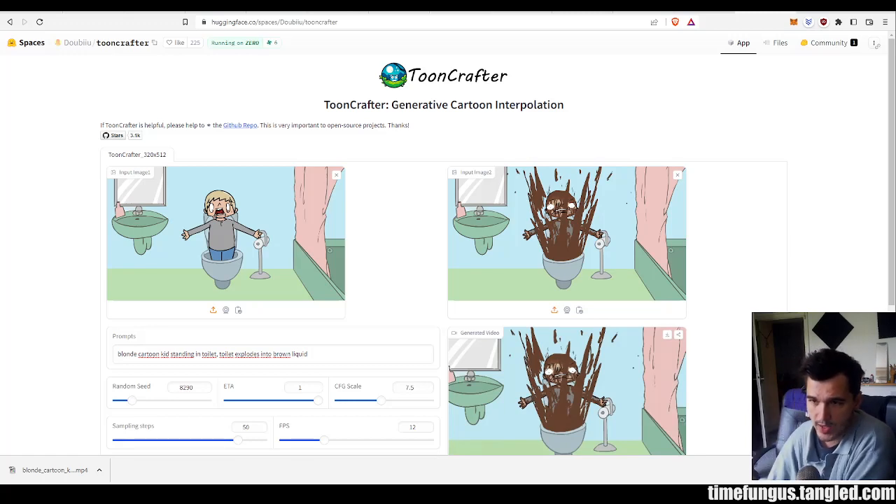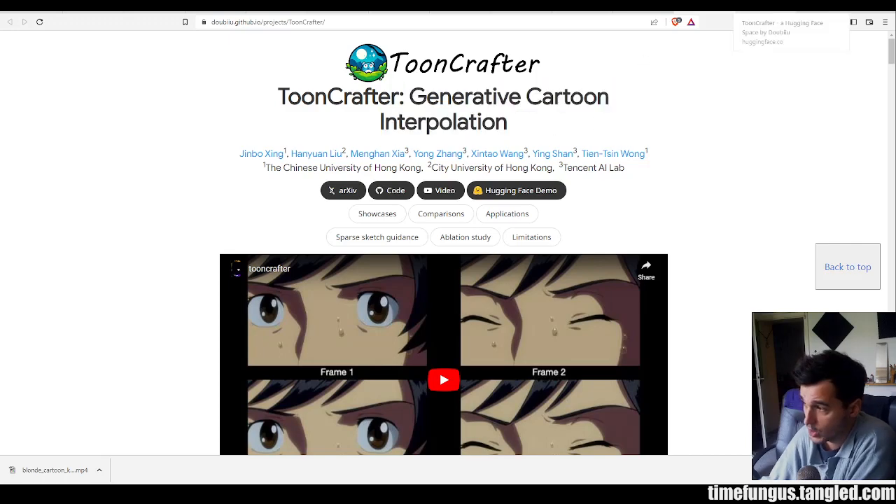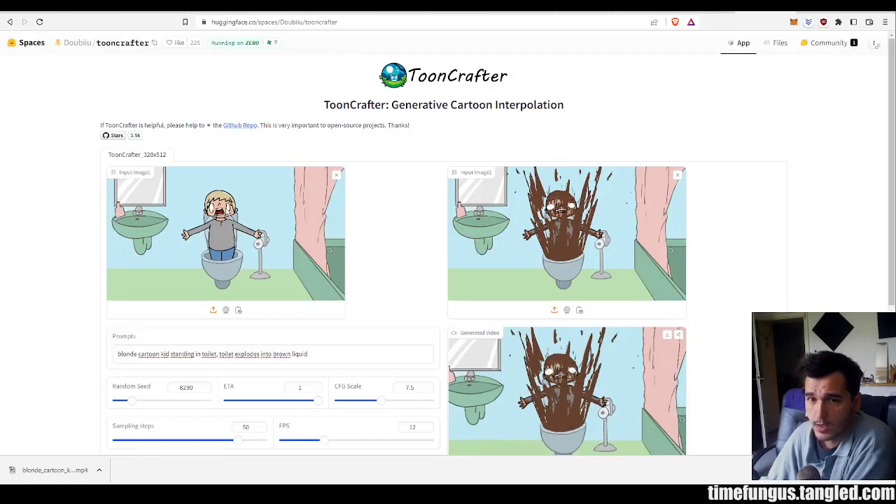Hello Tanglers! Here's a quick video on the update of AI animation. I just found this cool tool called ToonCrafter, which is Generative Cartoon Interpolation, which basically means you provide it with keyframes and it does all the in-betweens for you.